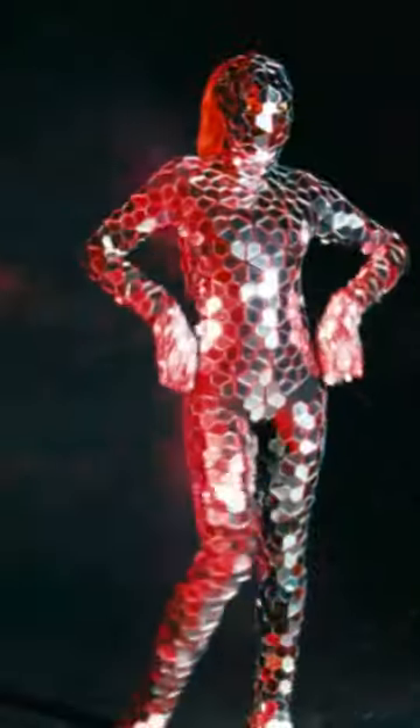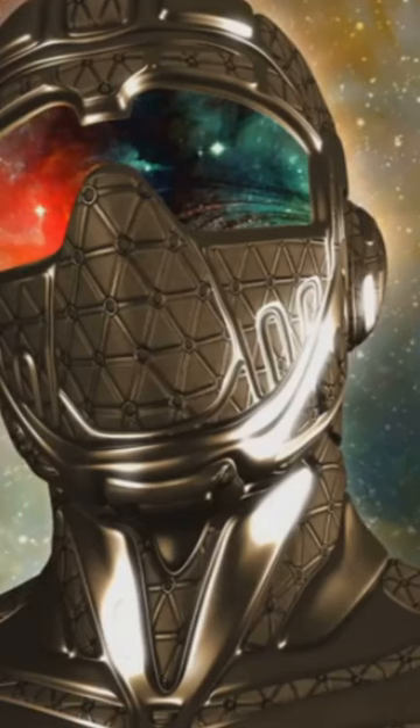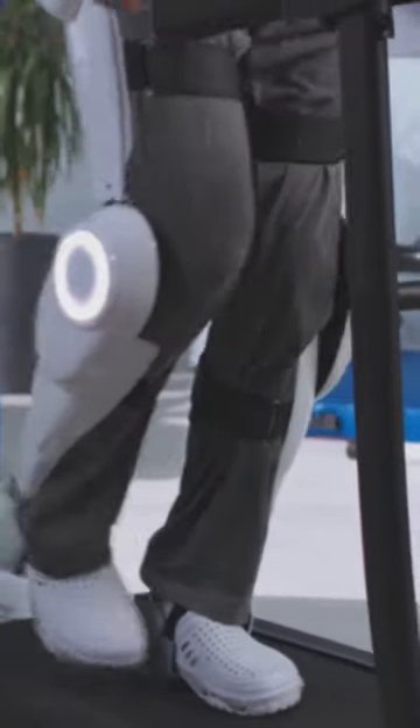The suit's exoskeleton could potentially be recreated using advanced materials science and cutting-edge robotics. Today's technology is inching closer to the strength-enhancing, bullet-stopping capabilities of the Iron Man suit.